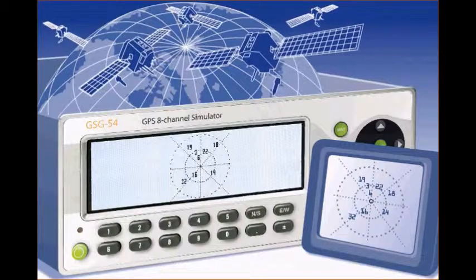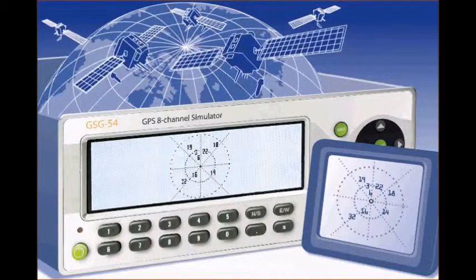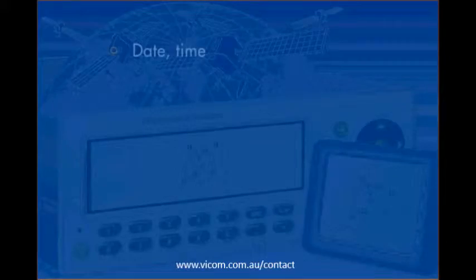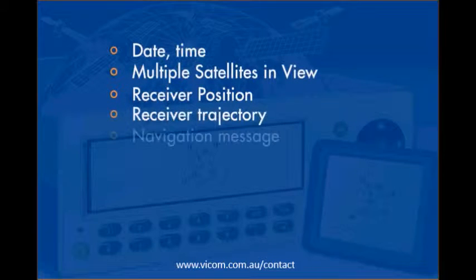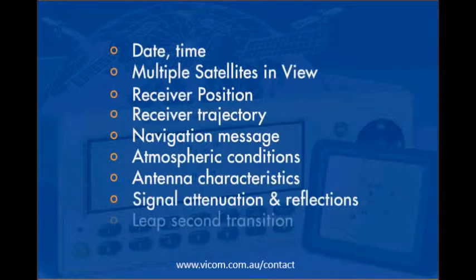GSG constellation simulators support simulations that require multiple satellite signals and the ability to simulate a moving receiver on the ground, in the air, or on the sea. They model all these properties, including signal transit time and relativistic effects, to test a receiver's ability to operate under a wide range of conditions.